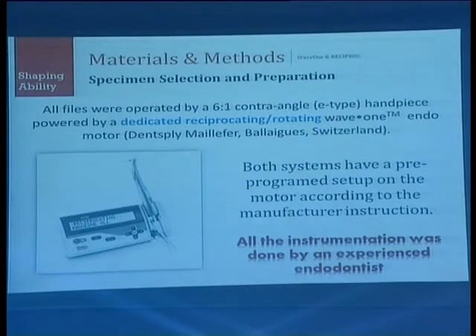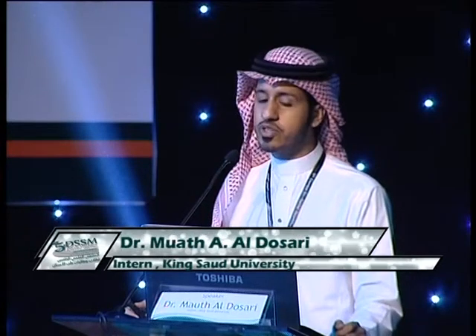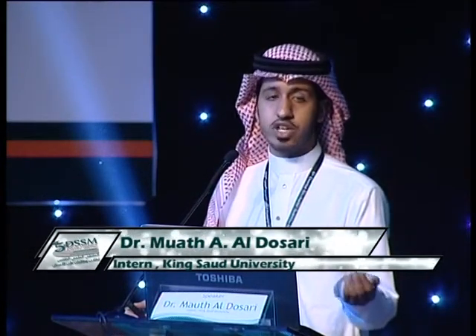All files were operated by a dedicated reciprocating Wave 1 endo motor. Both systems have a pre-programmed setup. All instrumentation was performed by one experienced endodontist. Post-operative photographs were taken and AutoCAD software was used to compare measurements and evaluate shaping ability.